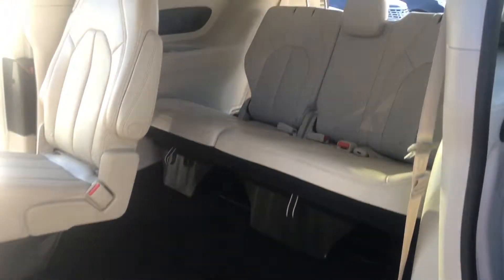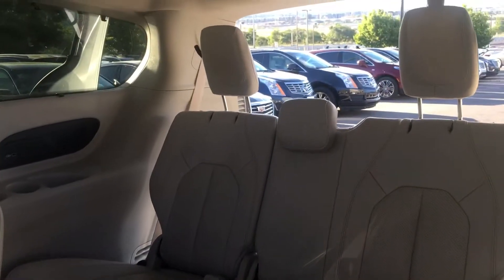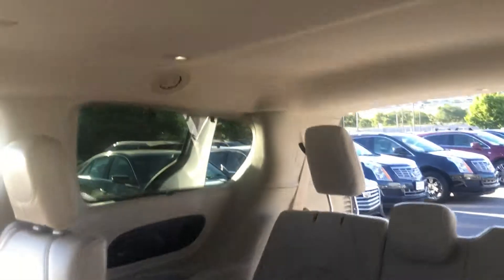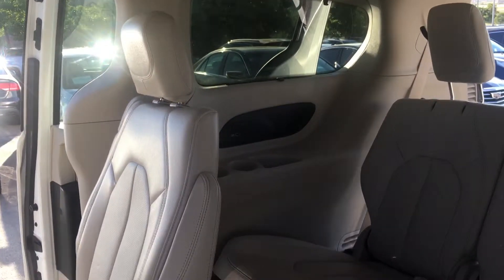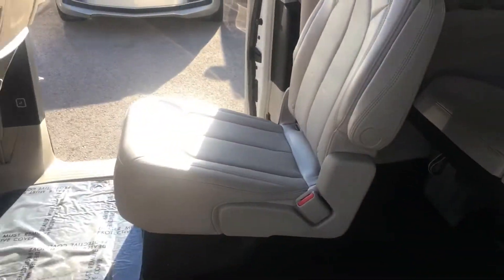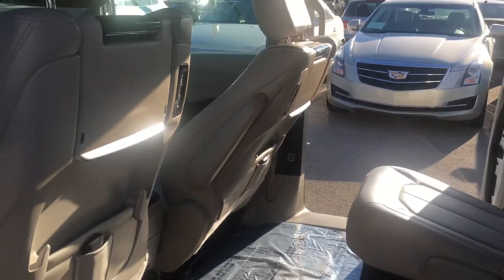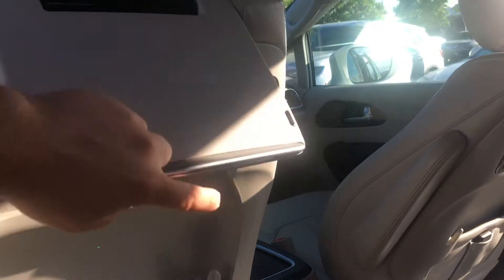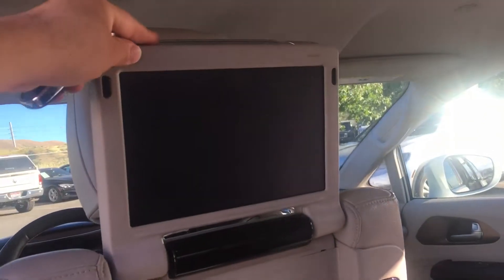There's plenty of room back here and the leather is in great shape. It's really cool — each seat has a TV with HDMI and USB ports, and you've got your remote as well.